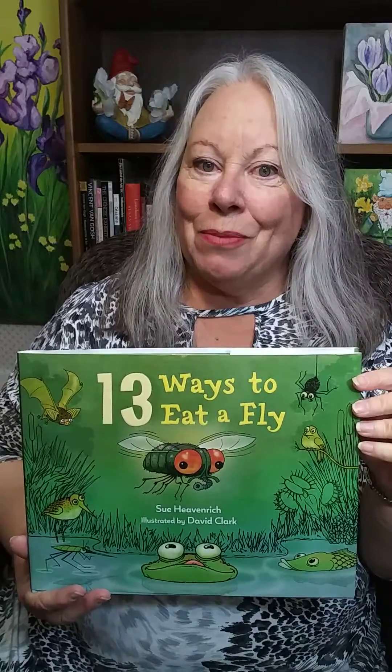13 Ways to Eat a Fly was published by Charlesbridge, and it's available from the Amazon link that I placed in the comments below. Please subscribe and hit the notification bell to be the first on your block to learn of new books by new authors and illustrators. I would love to hear your comments, questions, or suggestions for other STEM books that I should review. Thank you very much. Bye-bye.